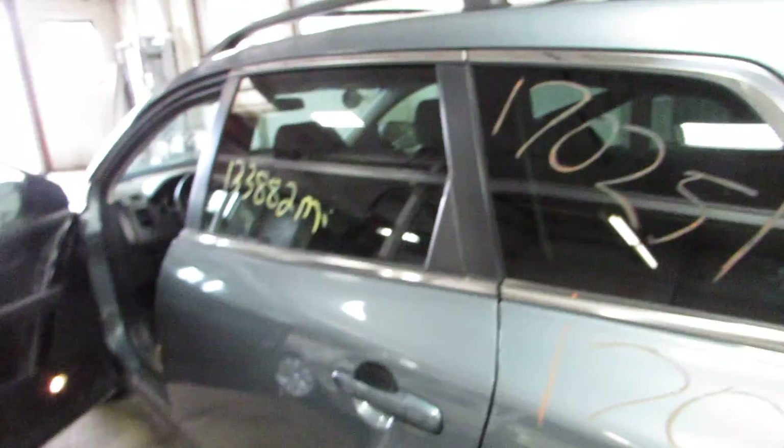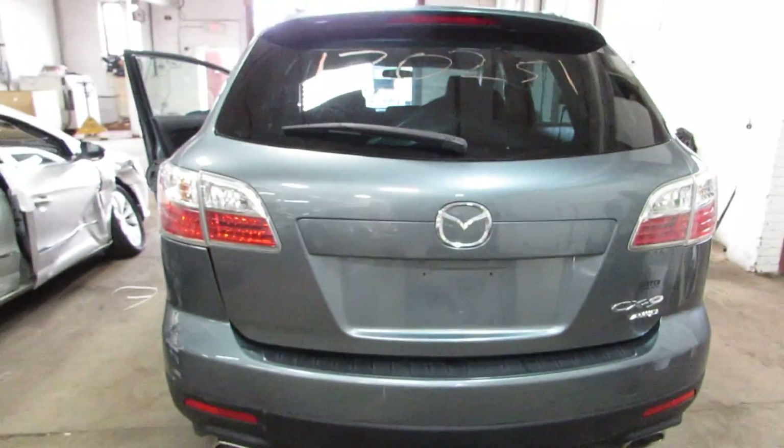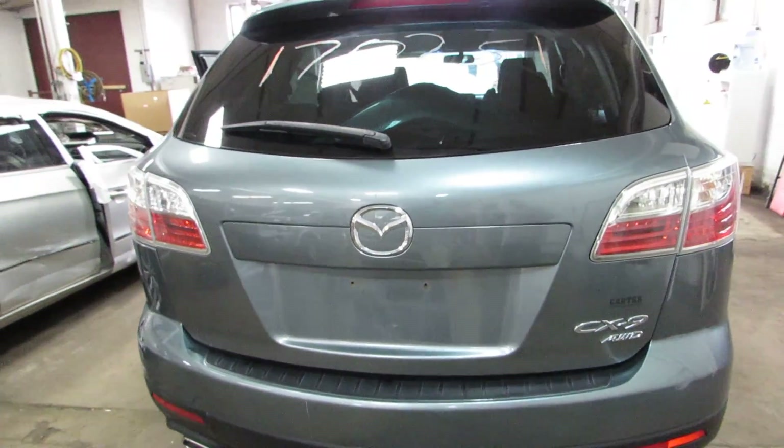Let's see, the third row is back there — we checked it out, looks good. No sunroof in this car. The bumper was hit. The lift gate is in great condition still.